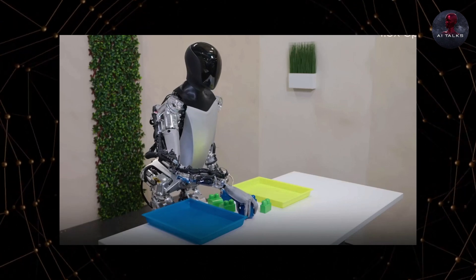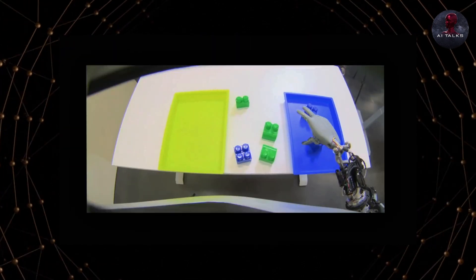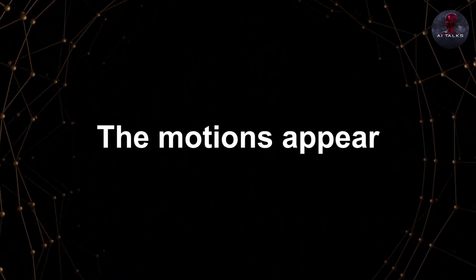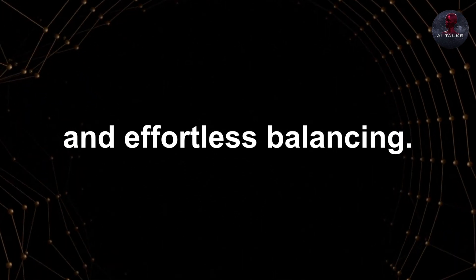In the new video, an Optimus prototype smoothly picks up and sorts blue and orange blocks into separate trays. The motions appear extremely natural, with dexterous hand movements and effortless balancing.